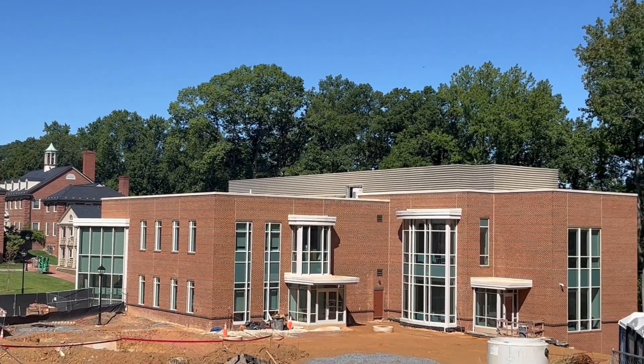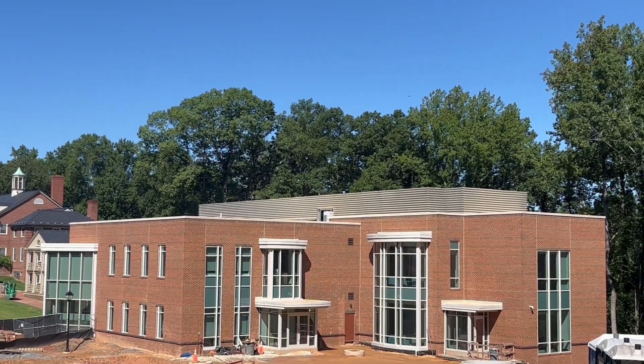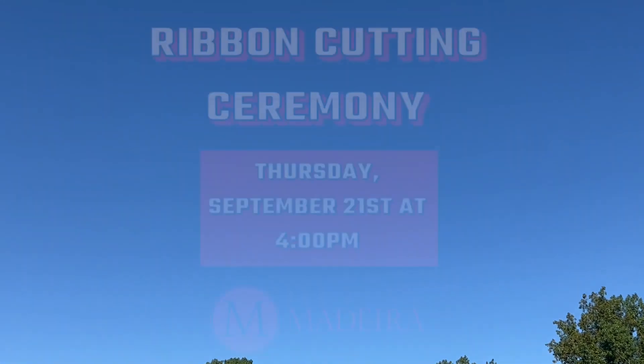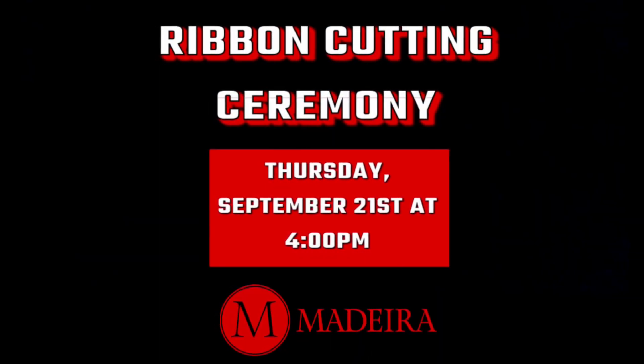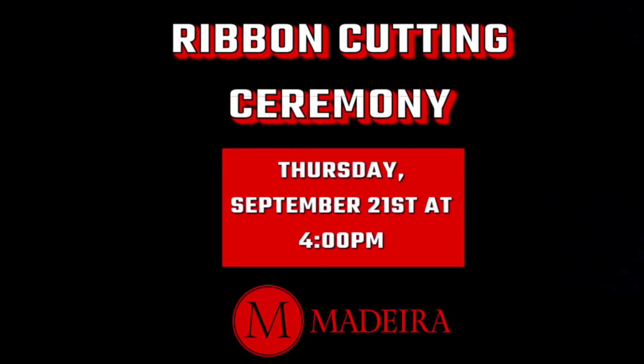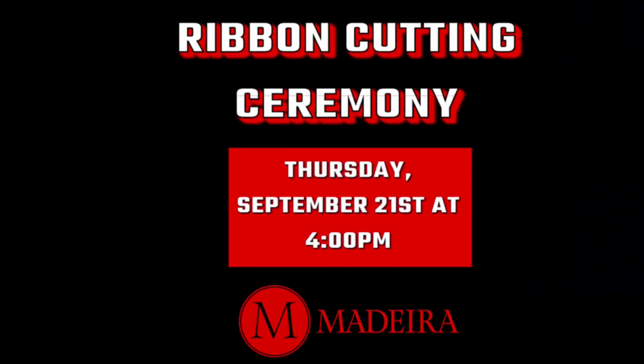We are thrilled to commence a year of learning aided by our new innovative STEAM Center. A huge thank you to everyone who made this project possible. Students start classes in the building next week, and if you want to come to the grand opening, the ribbon cutting ceremony will take place Thursday, September 21st at 4 p.m.